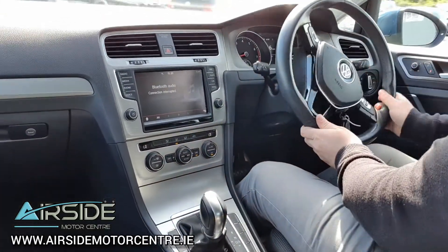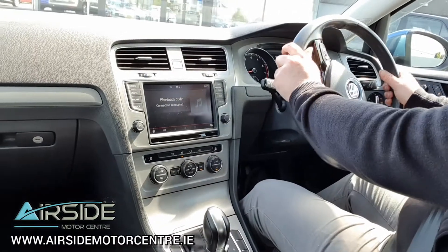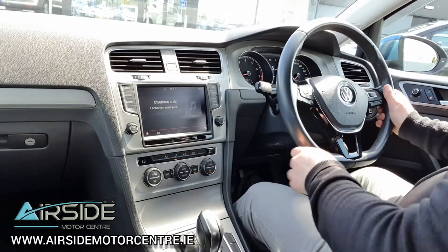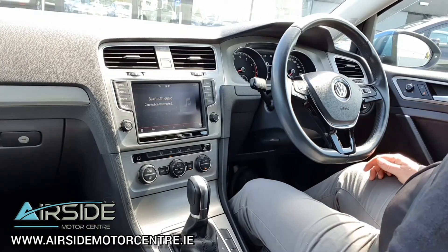If you'd like any more information on this car you can give me a call at 01-840-1032. You can send us an email at sales@airsidemotorcentre.ie and you can apply for finance on our website, airsidemotorcentre.ie. Thank you.